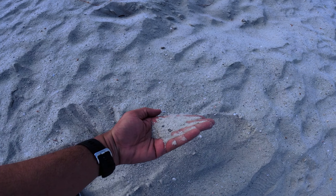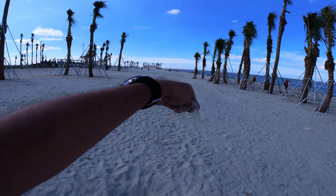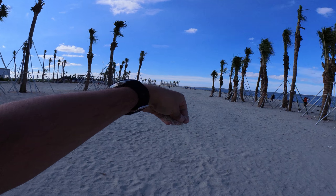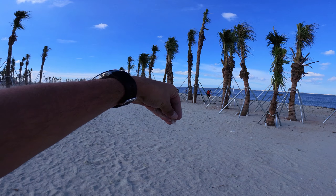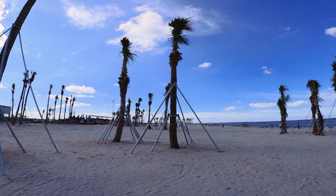Just like the trees, sand has also been brought from a nearby natural beach. I hope one day these trees would get strong roots and they survive on this land.